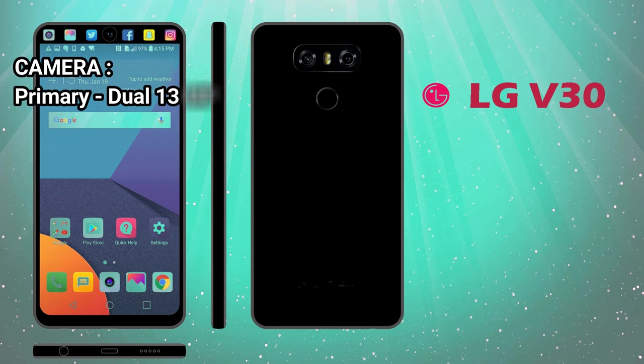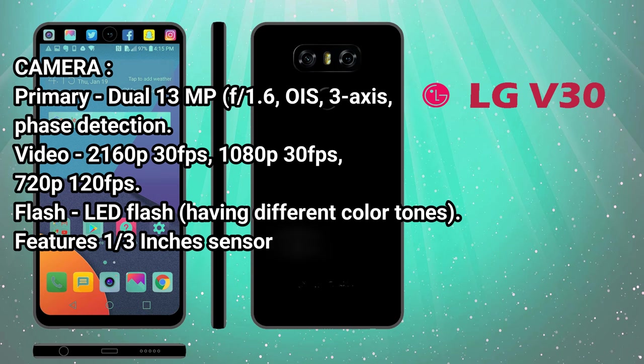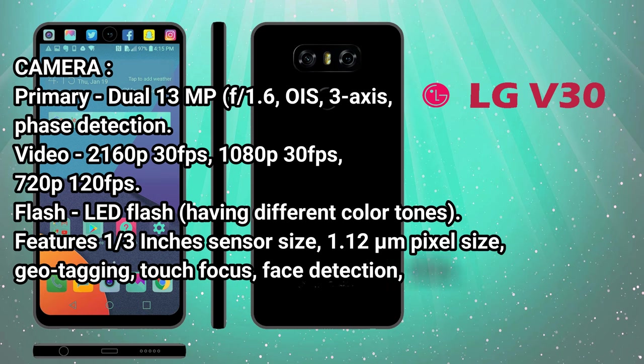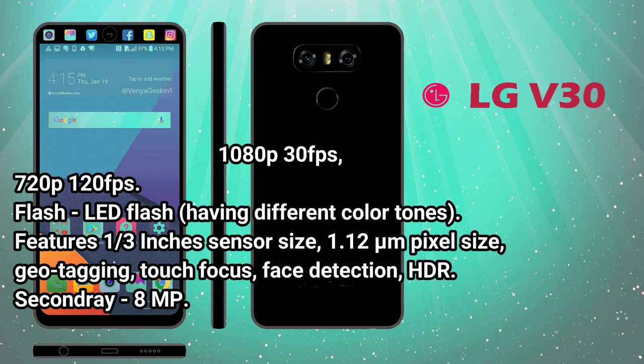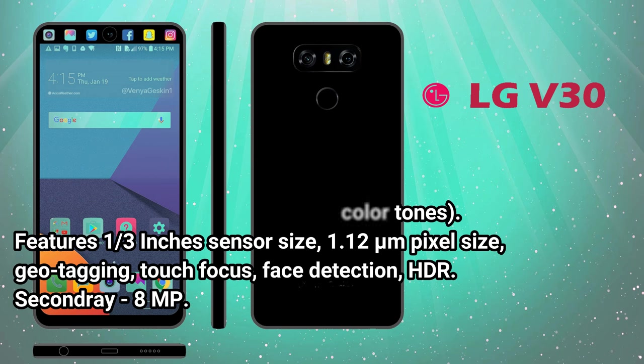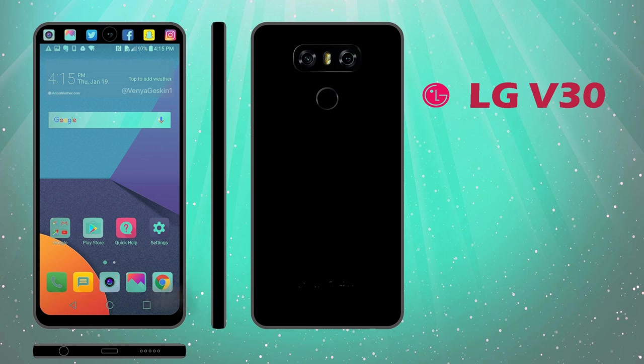Camera — Primary: Dual 13MP, F1.6, OIS 3-axis, phase detection. Video: 2160p at 30fps, 1080p at 30fps, 720p at 120fps. Flash: LED flash with different color tones. Features: 1/3rd inch sensor size, 1.12 micrometers pixel size, geotagging, touch focus, face detection, HDR. Secondary: 8MP.